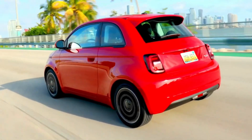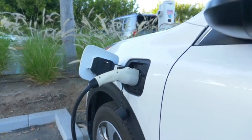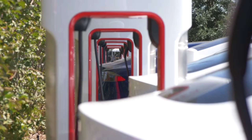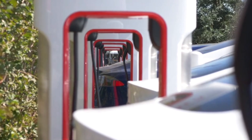One of the most significant advantages of solid-state batteries is their ability to support ultra-fast charging. Current lithium-ion batteries can take hours to fully charge, but solid-state batteries could reduce this time to mere minutes. This rapid charging capability is crucial for the widespread adoption of EVs, as it addresses one of the main concerns of potential EV buyers.